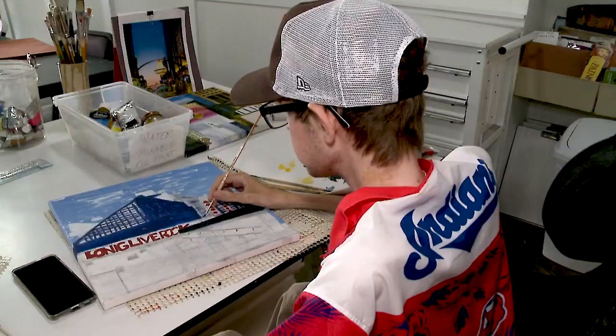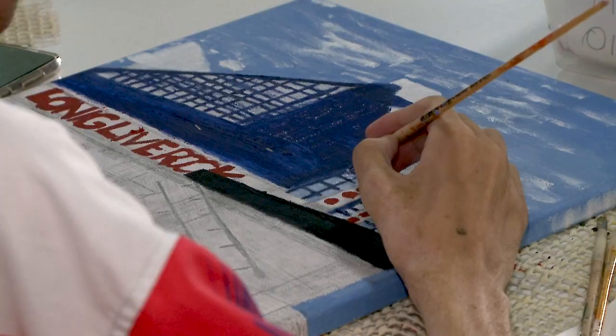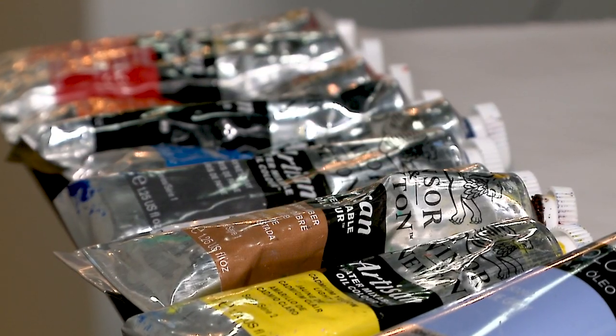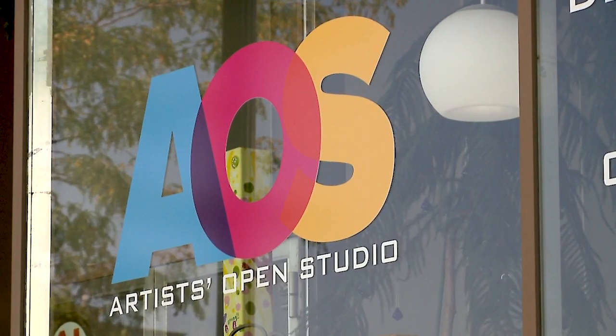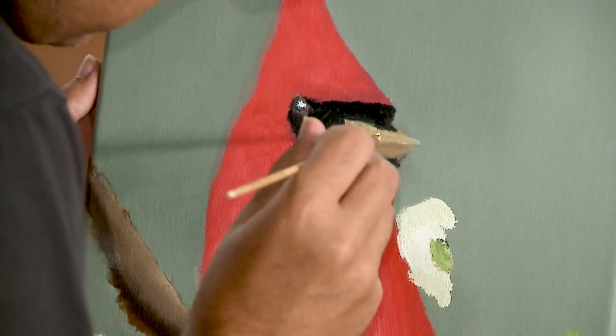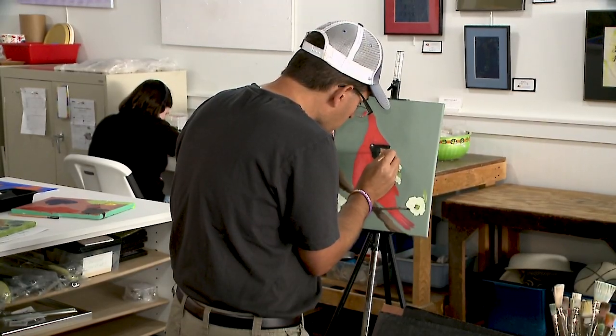Today I'm working on the Rock and Roll Hall of Fame Museum. Artists Open Studio is a nonprofit art studio specifically for adult artists with disabilities in our community to express themselves through painting, drawing studios, and clay. They come here to work on their own individual art and then we support them in selling their art in the community.